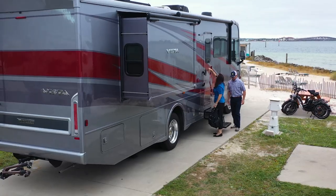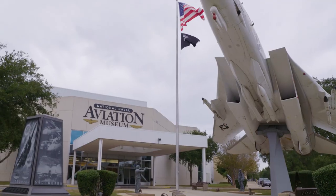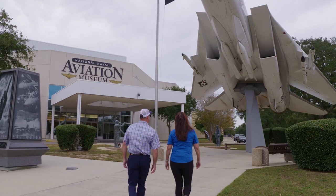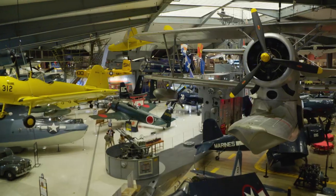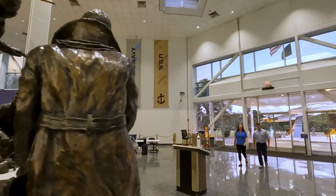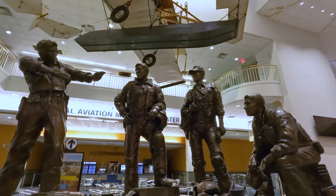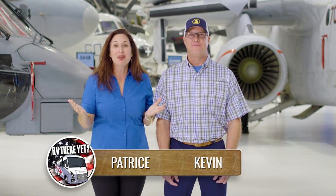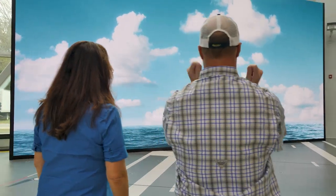We woke up on day three and jumped in the toad for a short drive over to the National Naval Aviation Museum. We were in for a full day of history. When you walk in, you're immediately greeted by sights and sounds and planes hanging all over the place. You don't know where to start first. It's spectacular.